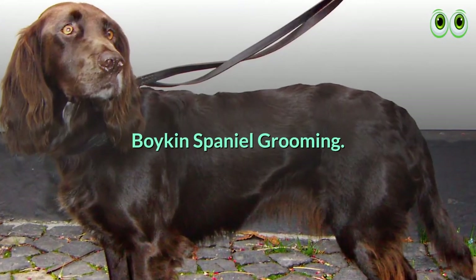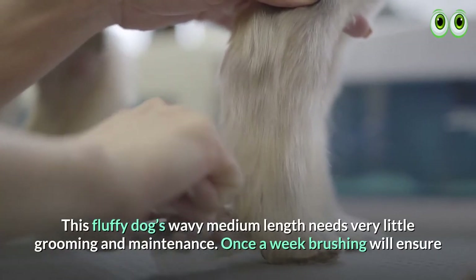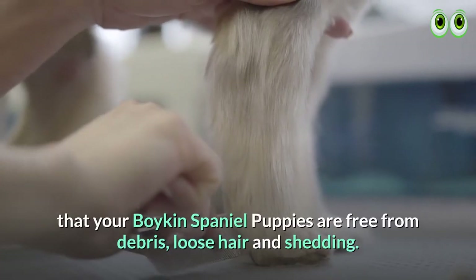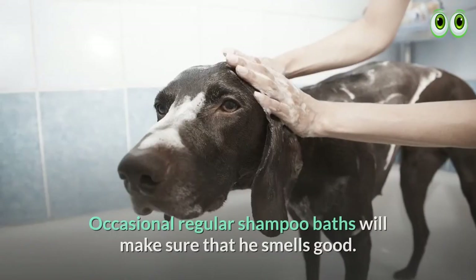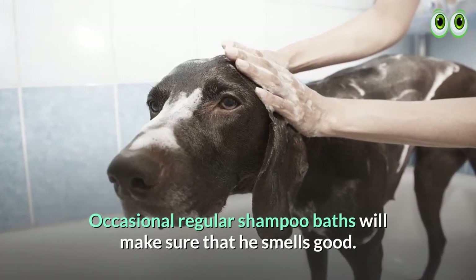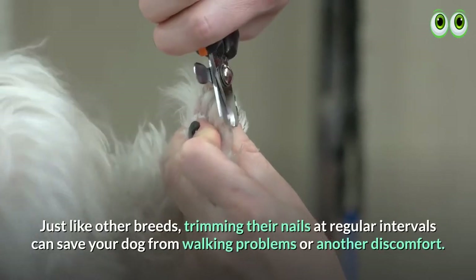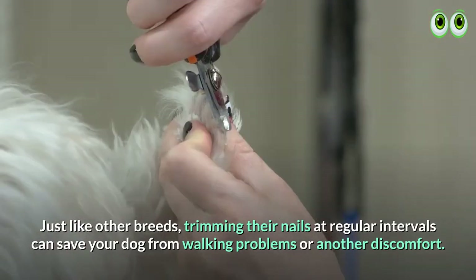Boykin Spaniel grooming. This fluffy dog's wavy medium-length coat needs very little grooming and maintenance. Once-a-week brushing will ensure that your Boykin Spaniel puppies are free from debris, loose hair, and shedding. Occasional shampoo baths will make sure that he smells good. Just like other breeds, trimming their nails at regular intervals can save your dog from walking problems or other discomfort.